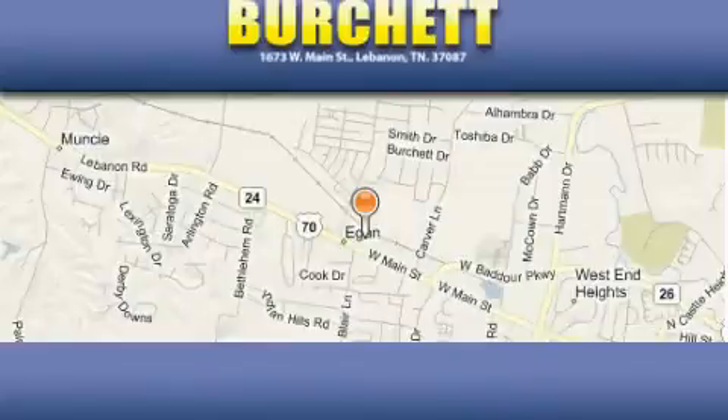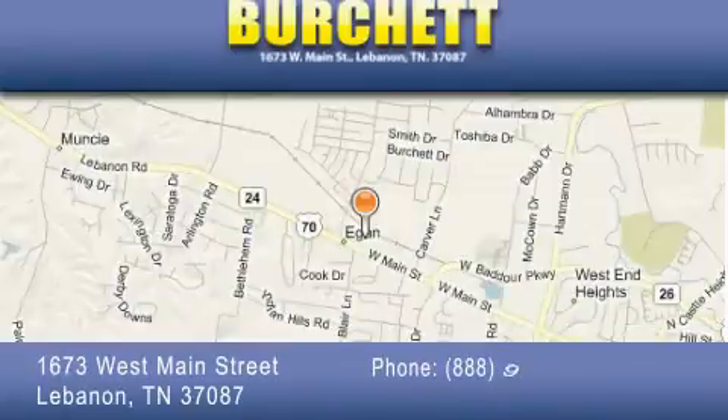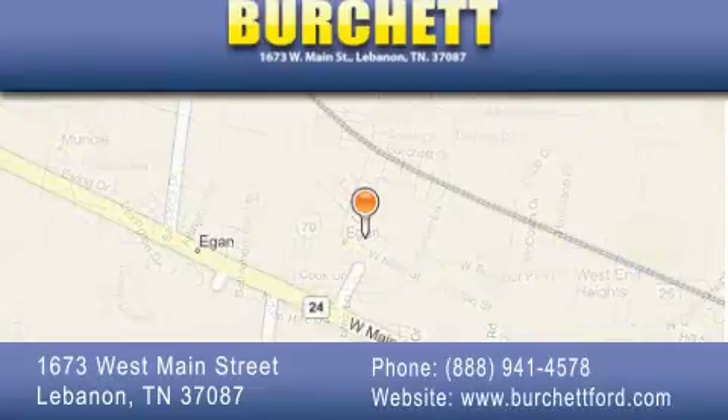Burchett Ford Lincoln Mercury is located at 1673 West Main Street in Lebanon. Our goal is to exceed all of your expectations to ensure that you'll return for future visits.